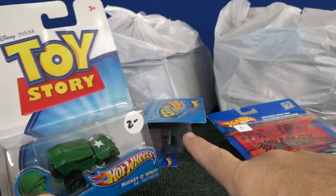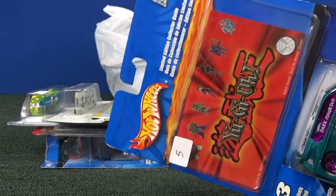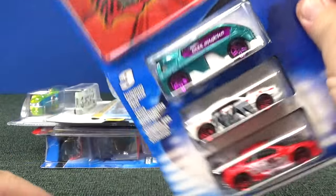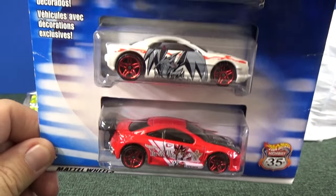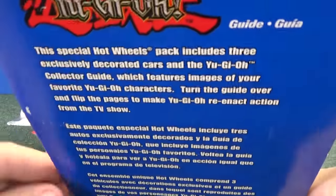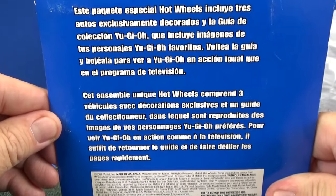A lot of this stuff I got right here is like two for five dollars, three for five dollars. Even this one has five dollars on it, but I'm pretty sure I picked it up in a two-for-five-dollar room. And there are exclusively decorated models — I'm pretty sure all three of these were exclusive to this set. I don't know if I've made a video reviewing this item before; if I have, I'll put a link in the description.